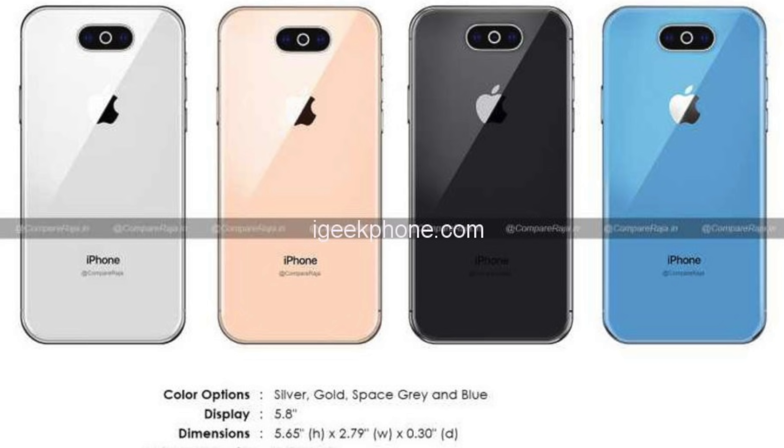Some features discussed in a previous video include the color options for the iPhone 11. These include silver, gold, space gray, and blue. Blue — and it's kind of a baby blue, more of a sky or baby blue shade. That's a bit strange, as Apple typically does subtle colors on their high-end phones, unlike the XR which has pretty bold colors. So that would be an interesting change.